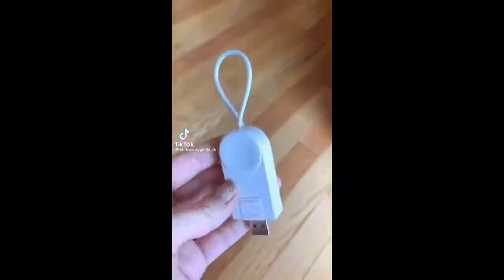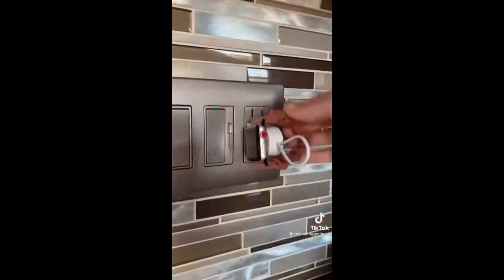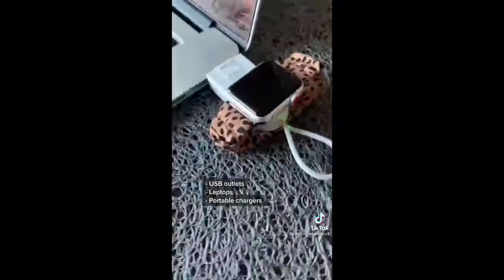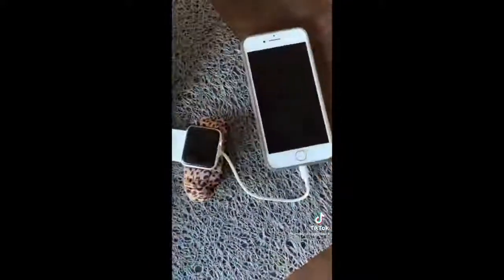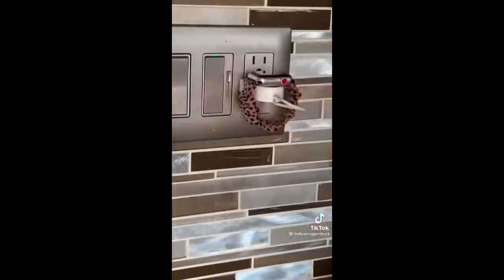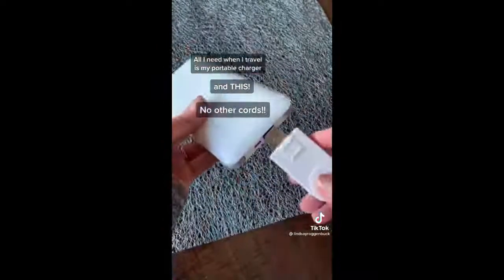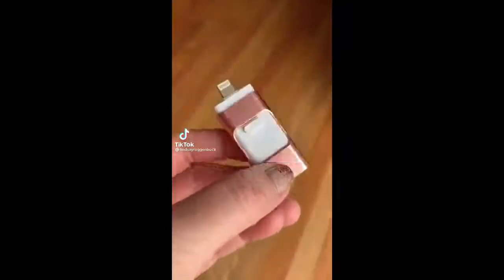Trust me when I say you're going to need this two-in-one portable wireless magnetic USB Apple Watch charger. You can plug it into your USB outlets, your laptop, or even your portable chargers, and it comes with a charger on the end so you can charge your Apple Watch and your iPhone or AirPods at the same time. It has an adjustable USB jack so you can flip it to adjust for your needs. The best part is I can just bring my favorite portable charger and this thing when I travel, so I don't have to worry about any cords.